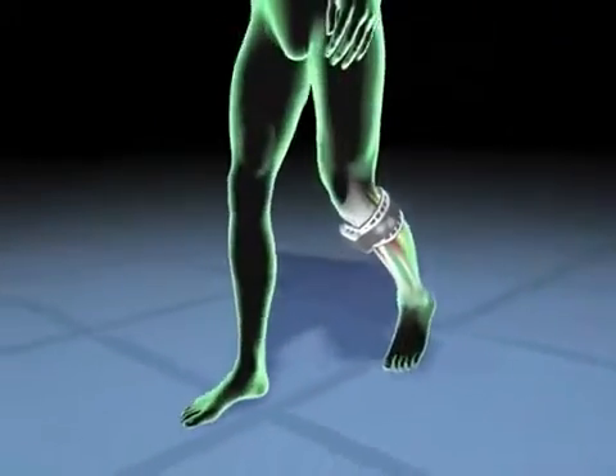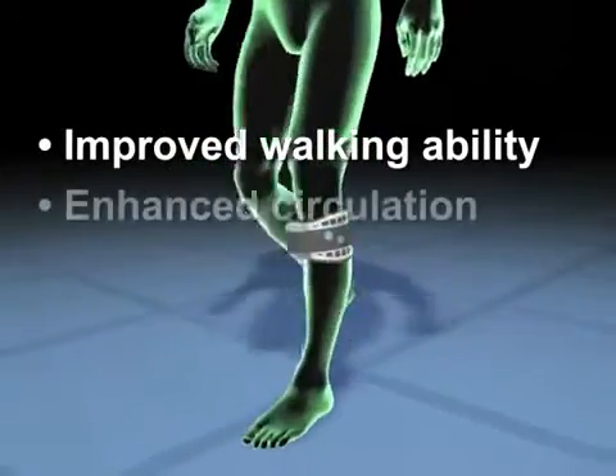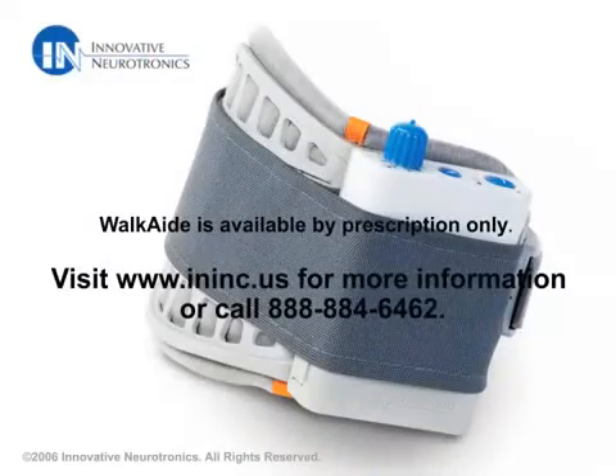The result is a much more natural and efficient gait. Beyond improvement in walking ability, WalkAid may even enhance circulation, increase range of motion, and reduce atrophy. Take the steps toward rediscovering your independence. Ask your doctor if WalkAid is right for you.